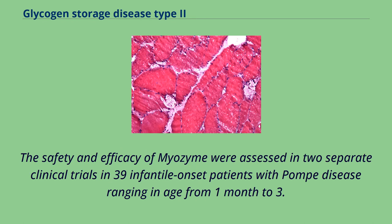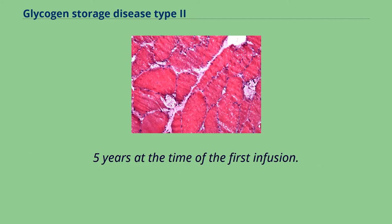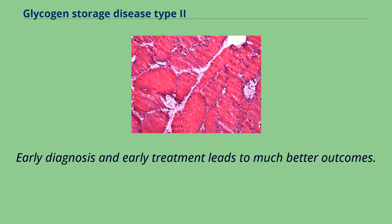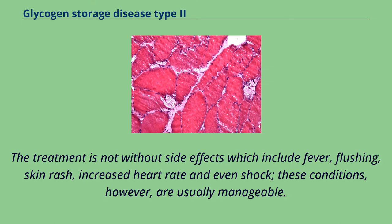The safety and efficacy of Myozyme were assessed in two separate clinical trials in 39 infantile onset patients with Pompe disease ranging in age from 1 month to 3.5 years at the time of the first infusion. Myozyme treatment clearly prolongs ventilator-free survival and overall survival, and early diagnosis and early treatment leads to much better outcomes. Side effects include fever, flushing, skin rash, increased heart rate and even shock, though these conditions are usually manageable.